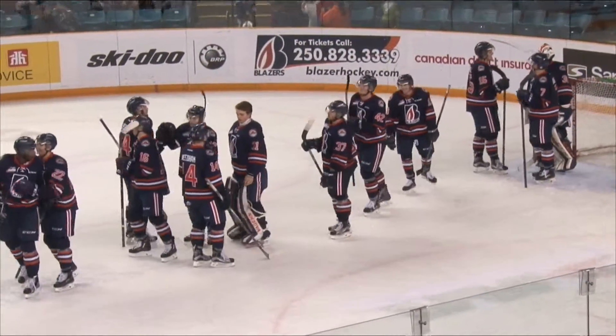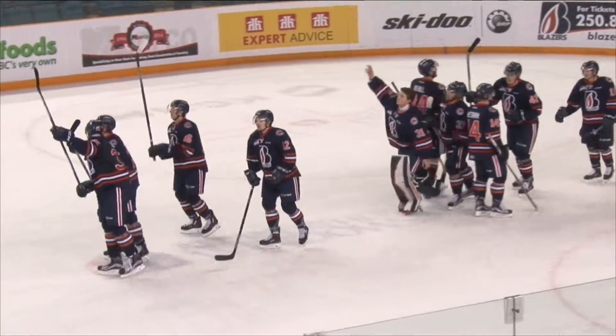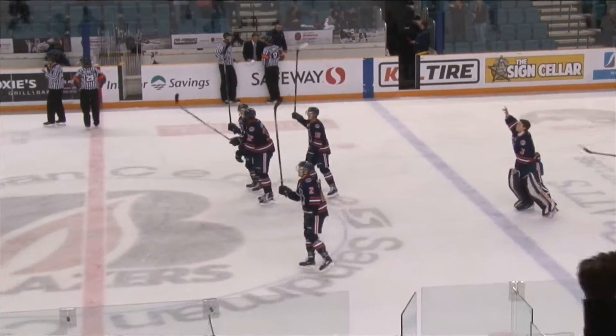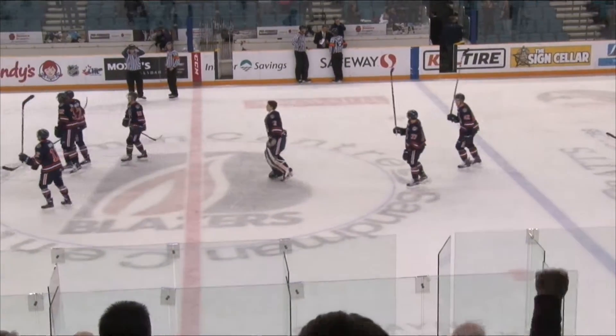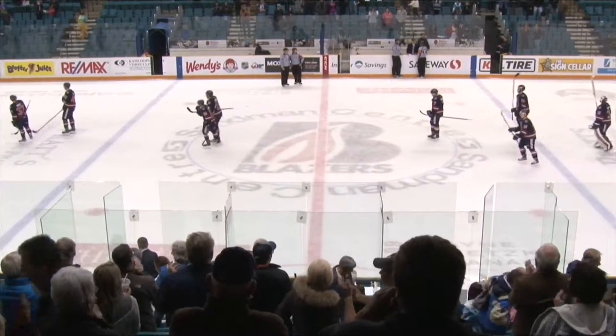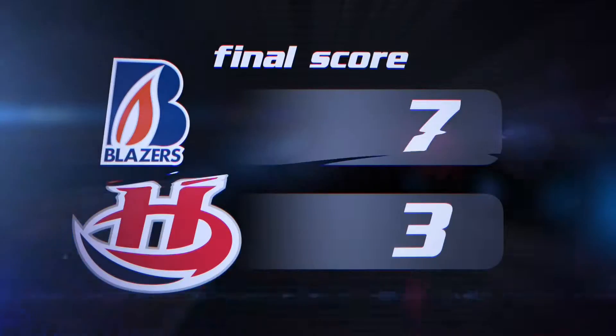The fans love the effort tonight. Blazers crash off the bench. So long, eight-game winning streak Hurricanes — the Blazers continue to have their number, making it six straight wins against Lethbridge. And they'll celebrate a 7-3 win. The offense is rolling right now.